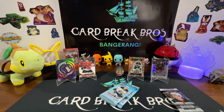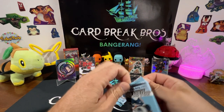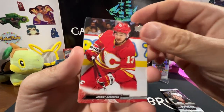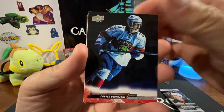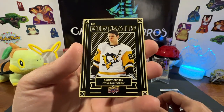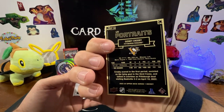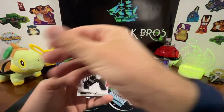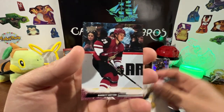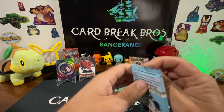Got three packs left — two of the Series One and then our OPC Glossy bonus pack. Johnny Gaudreau, Carter Verhaeghe, Rasmus Ristolainen, Alexander Barkov. Oh — Sidney Crosby UD Portraits, that is sick! That's pretty cool, I like that card. Philip Danault, William Carrier, and Barrett Hayton.